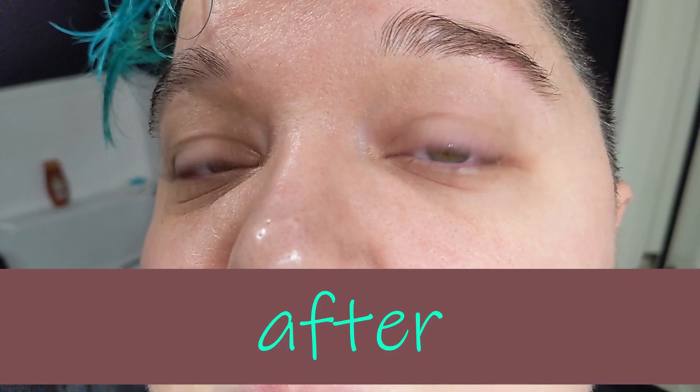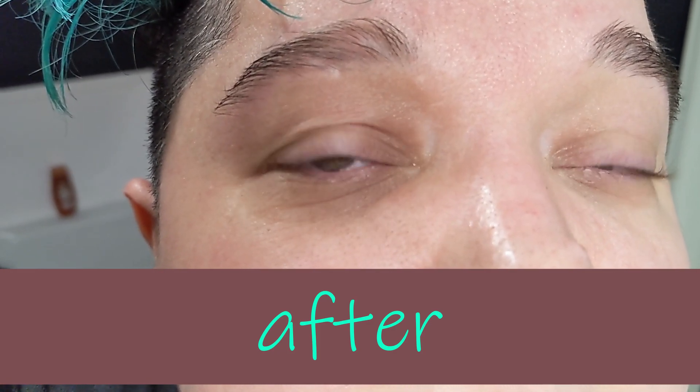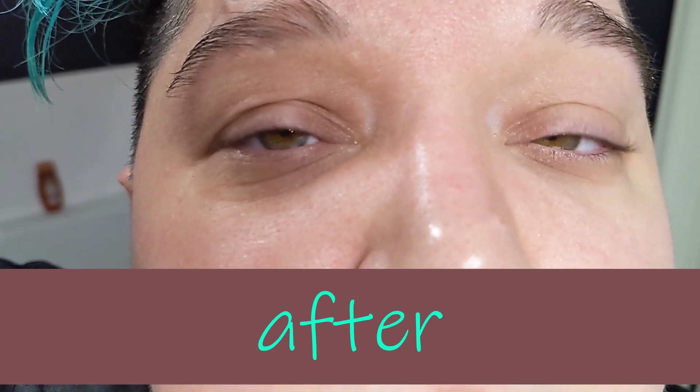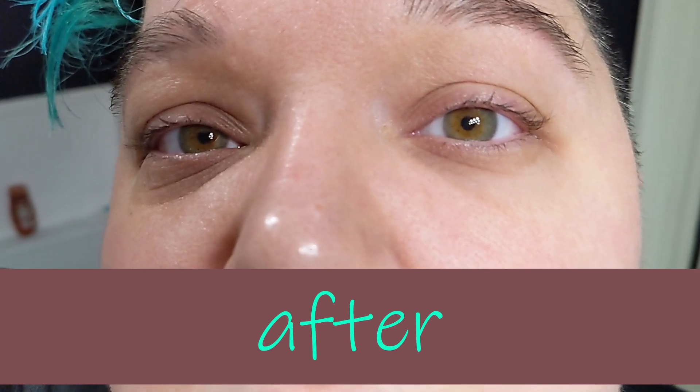Overall, I stand by the result of this product. I did experience a slight bit of stinging in my eyes some nights, but it wasn't anything too bad. My eyes watered a little some nights as well, but that's to be expected with putting a product right on your eyelid. I still would recommend this product to anyone who wants a fuller lash line. Thanks for watching!